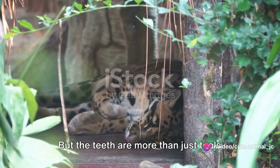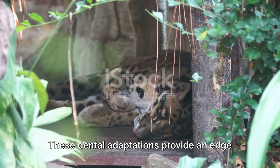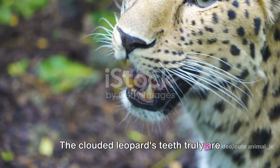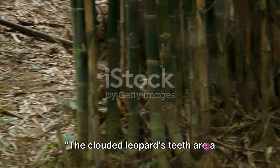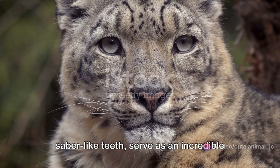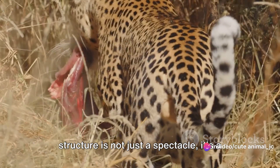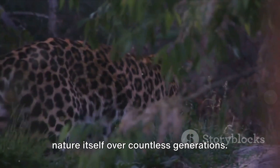But the teeth are more than just tools for hunting and feeding — they are integral to the clouded leopard's survival in the wild. These dental adaptations provide an edge in the fierce competition for food, helping them thrive in their natural habitats. The clouded leopard's teeth truly are nature's perfect design for a predator's arsenal, a fascinating testament to nature's ingenuity.